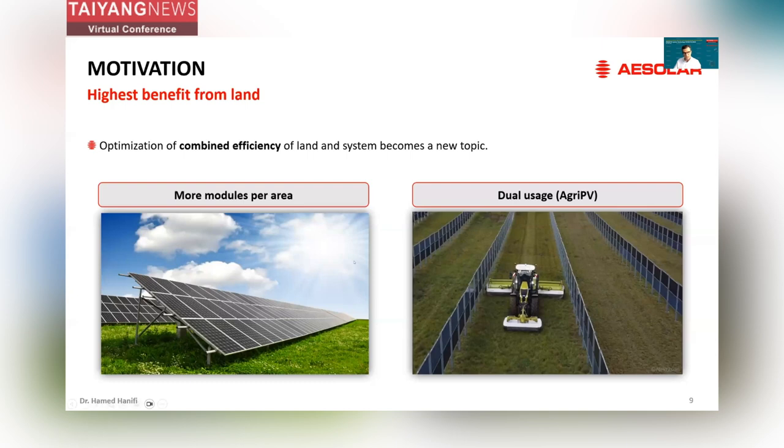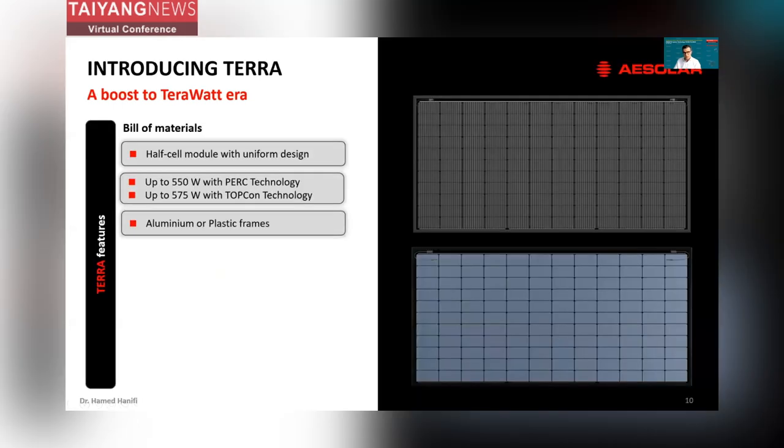Considering the optimized efficiency of land and system, which becomes a new topic, we need to get the highest benefit from the land. I will discuss two scenarios: one scenario is that we have more modules per area — in a power plant, we bring the strings closer to each other, accept partial shading, but pack more modules per area. The other is the dual usage of land like agrivoltaics. With this, I would like to introduce our Terra module, which can be a perfect choice for these applications.